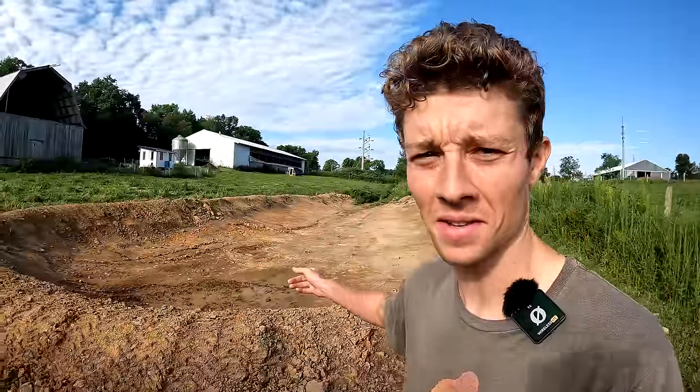One thing I've always wanted is a pond, so I dug a little one. Thankfully we have clay soils so it should hold water well. We just need a couple of good rains and hopefully it'll fill up.